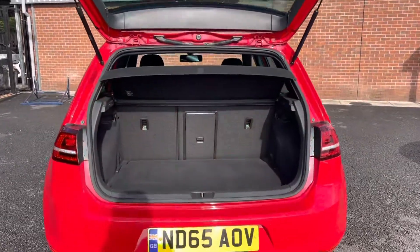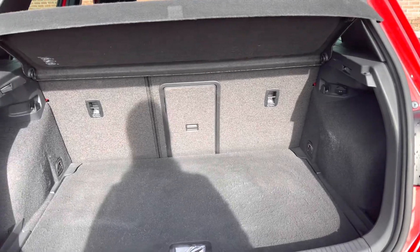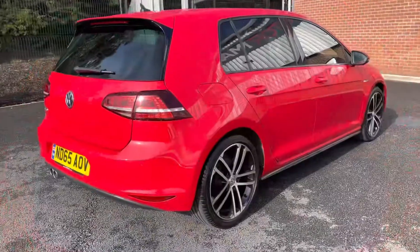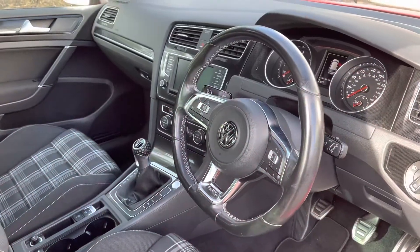As this is a 2015 edition, it has covered 25,931 miles. Around the rear you have your complementing GTD badging along with your fitted parcel shelf and plenty of space inside — ideal for all your day-to-day items. You do also have your twin exhaust pipes around the rear.